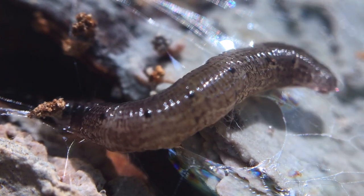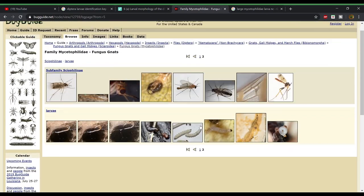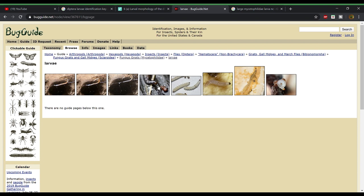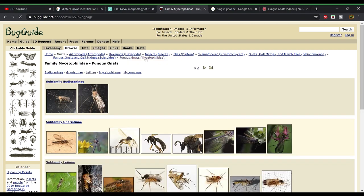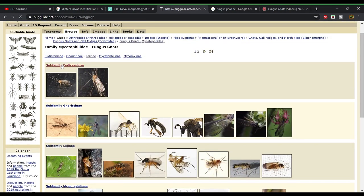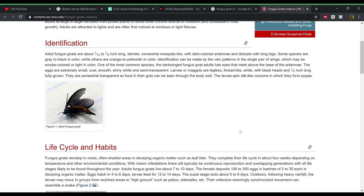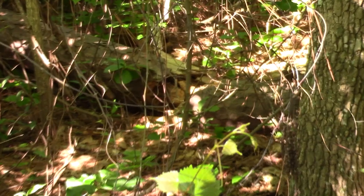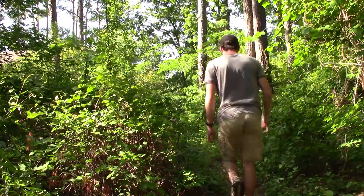I wanted to find the exact species, so I headed over to Bugguide — the place I go whenever I'm unsure about an insect identification. I tried to look through Bugguide's database of fungus gnats, hoping to find a larva that matched. Unfortunately, there are quite a few species of fungus gnats in North America, and it was like looking for a needle in a haystack. During my research, I found that fungus gnats don't have very long lifespans, so I thought I might be able to find an adult nearby the log that could give me a clue. So I headed back outside.